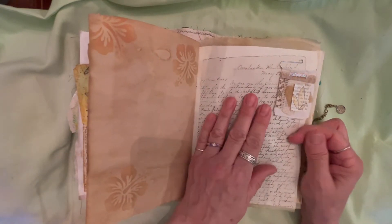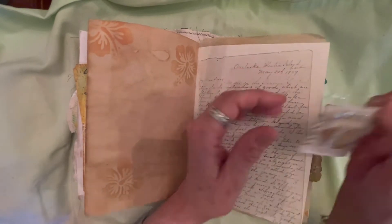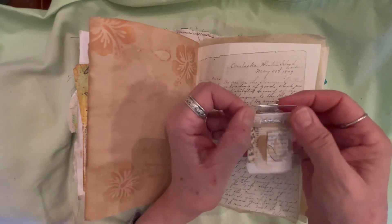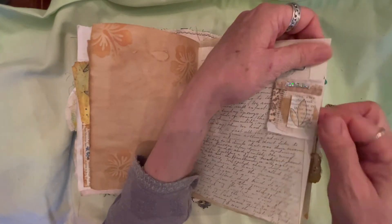Here's some more stenciling — this is one of my book pages. We made these paper clip embellishments, and they're so cute. She told us how to curl the ends of it, so the little parts are curled and look more decorative. It's really pretty.